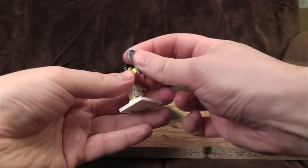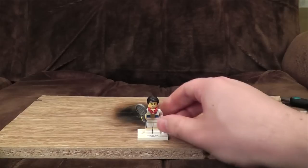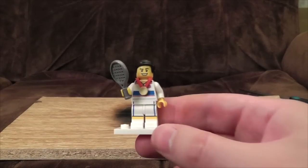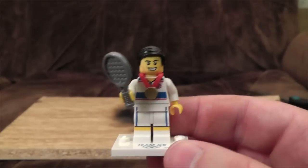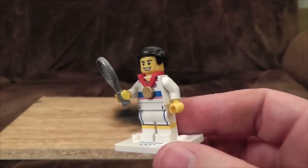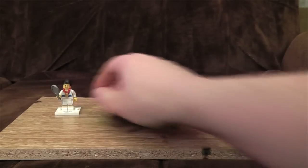Here we go — it's Generic Tennis Man! Hooray! Or is that a squash racket? Is squash even in the Olympics? I genuinely don't know. Here he is anyway. He looks very pleased with himself. Looks a little bit aggressive, actually. Not particularly fond of him. But hey, he's LEGO. Let's put him over there.